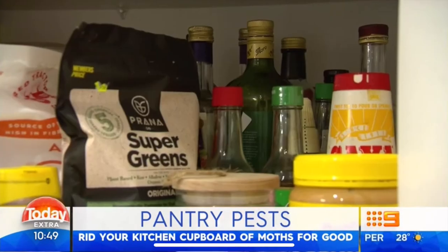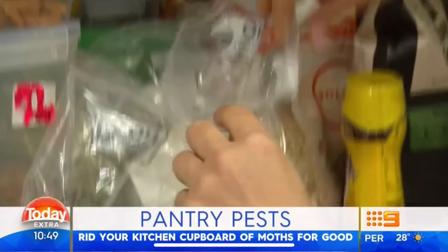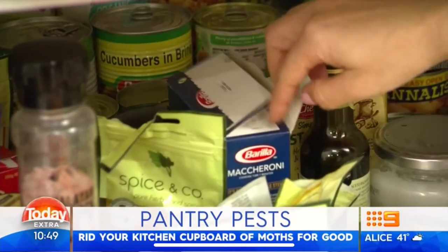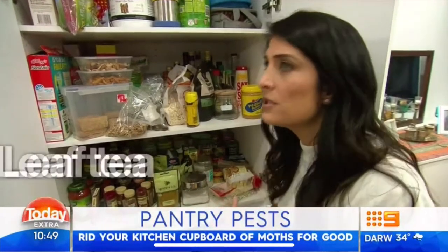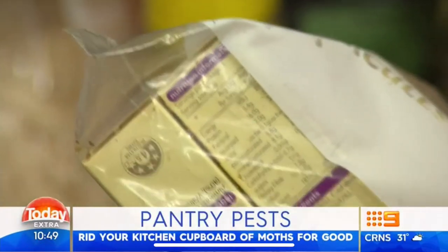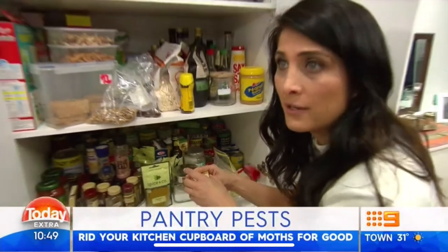What would you say is the biggest problem that you can see in here? That I have open containers and open zip locks — things are not sealed properly. Food is not protected, so pantry moths have a place to breed. Most people just think that pantry moths are brought in in rice or flour. They come in loose leaf tea, powdered stock. So we really need to get everything out, and I'm going to show you exactly how to conquer this pantry moth issue.